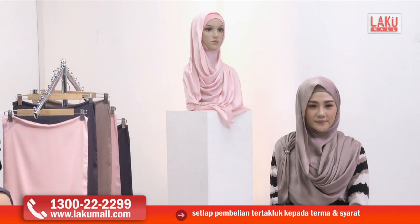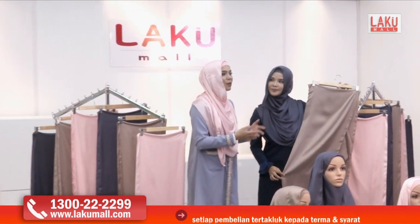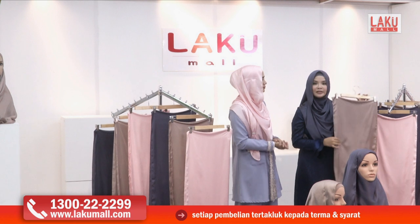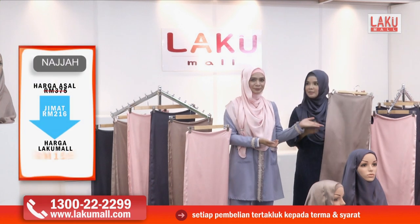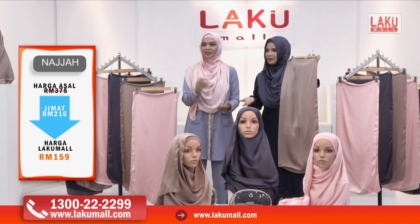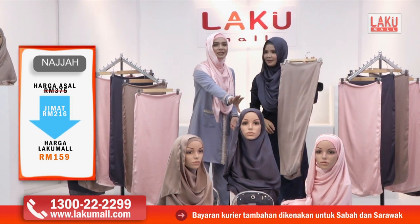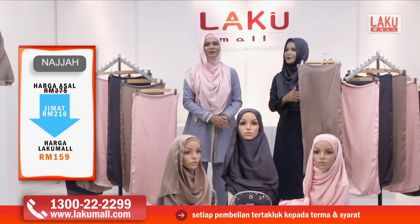Kalau yang Diana pakai sekarang ini, sangat sesuai untuk mereka yang berperawakan feminin — warna peach yang lembut, yang macam bubbly, yang happy. Kalau nak tampil lebih glamorous dan mewah, boleh memakai warna light brown. Dan kalau yang lebih suka casual atau aktiviti lasak, boleh pilih warna grey — warna yang paling in, tengah hot di pasaran sekarang. Hanya di Lakumall dengan RM159 sahaja.